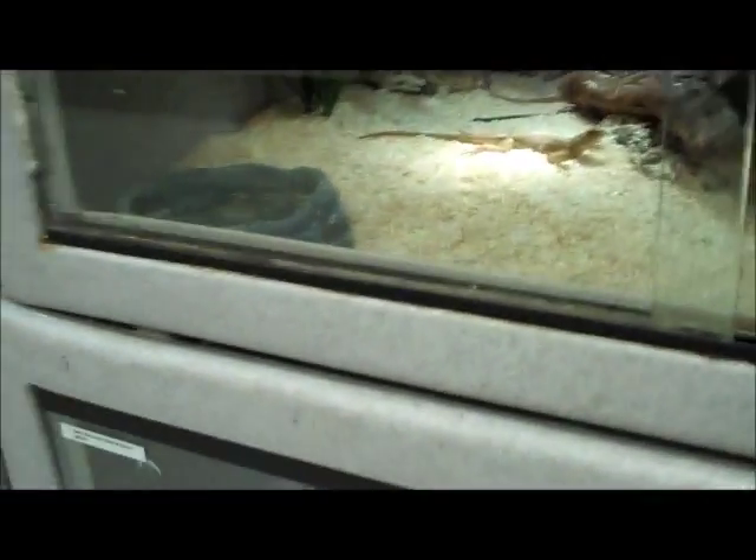Red-headed agamas — these guys are pretty awesome. You can see one male in the back and a bunch of his babies. A bunch of Irian Jaya blue-tongued skinks — these ones are real pretty ones, you can see them there. Empty cage, sold today. And some adult hog island boas.